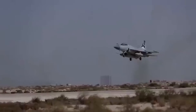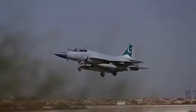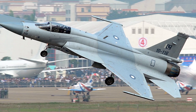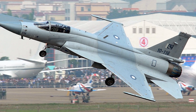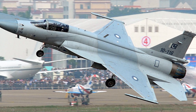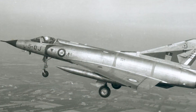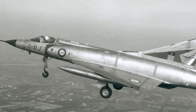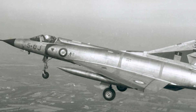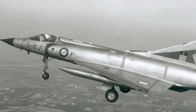The JF-17 is a rather new fighter on the block, which the Pakistan Air Force describes as a fourth to fourth-plus generation aircraft. This aircraft had its first real flight commencing on August 25th, 2003, and a few years later it was introduced to the world on March 17th, 2007.